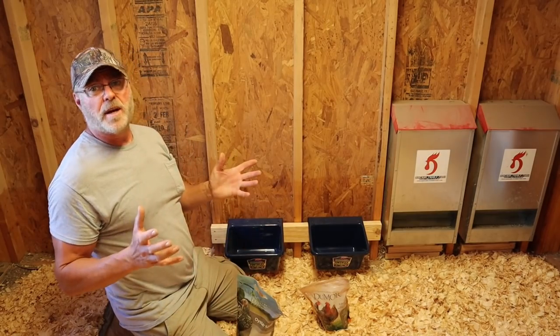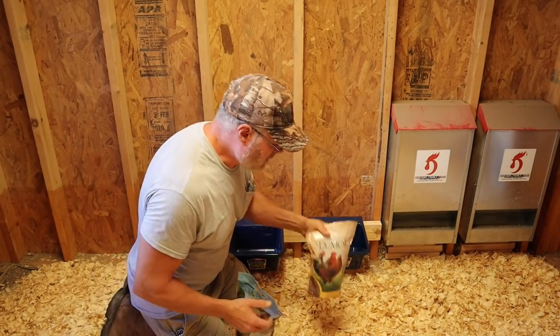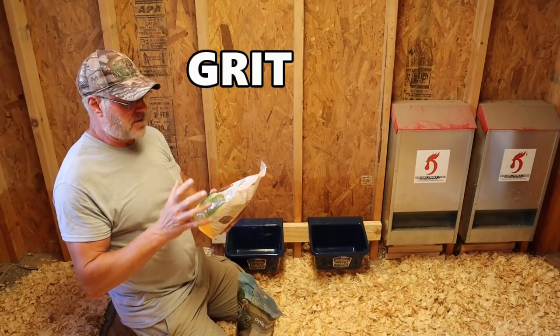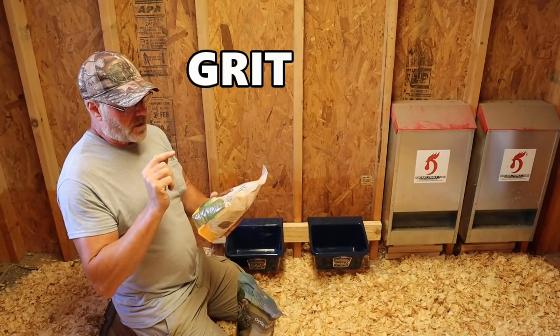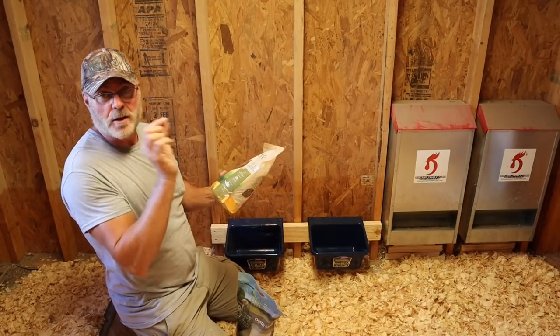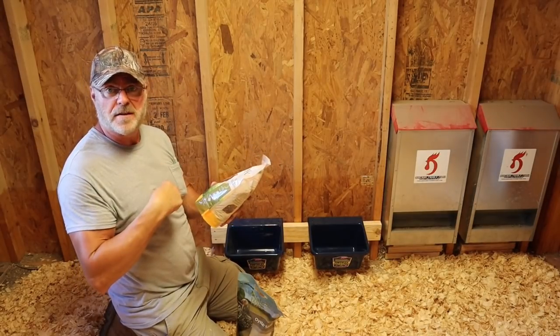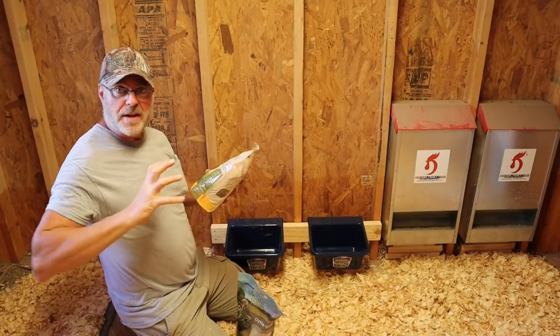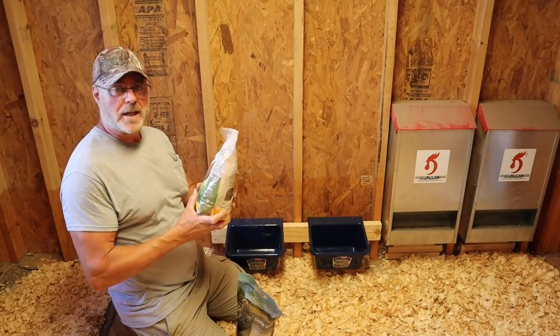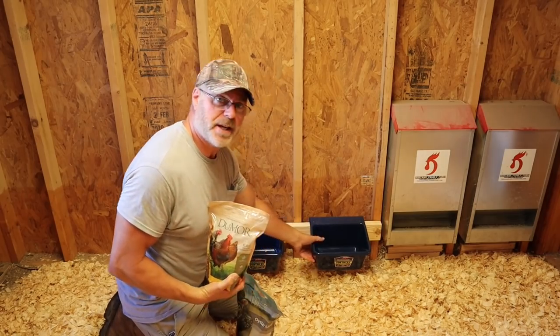Something very important for your chickens is to have grits. Grits are crushed granite — they've got different kinds. It's very important because when they eat these, in nature they eat little rocks and stuff. It goes in their gizzards and acts like teeth, helping them chew up their food. So it's very important that they get grits, and I have a little container here set up for them.